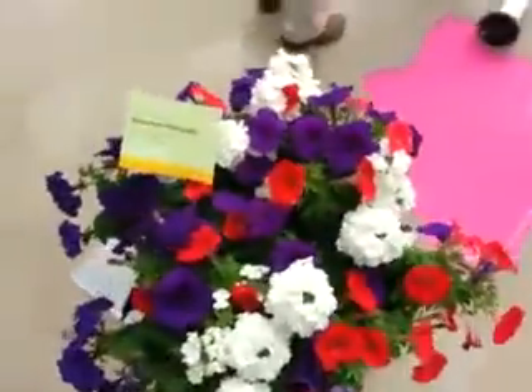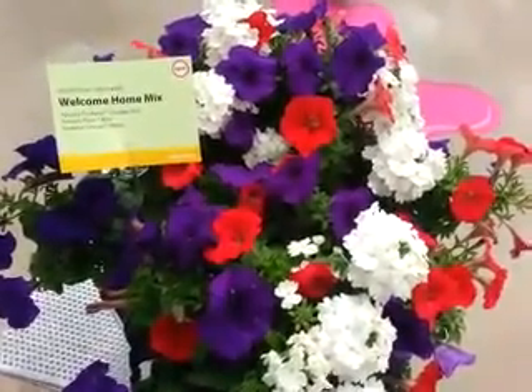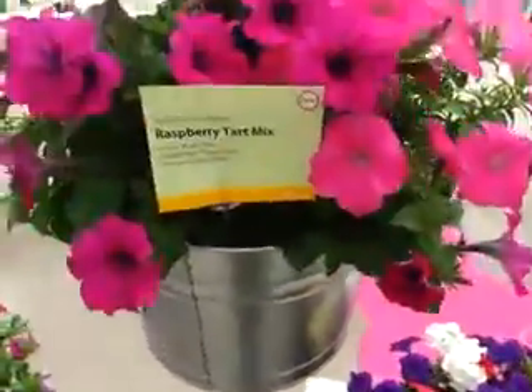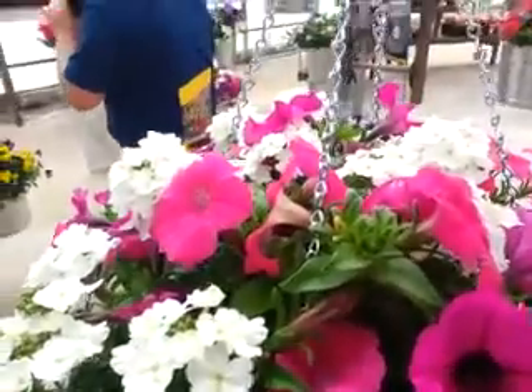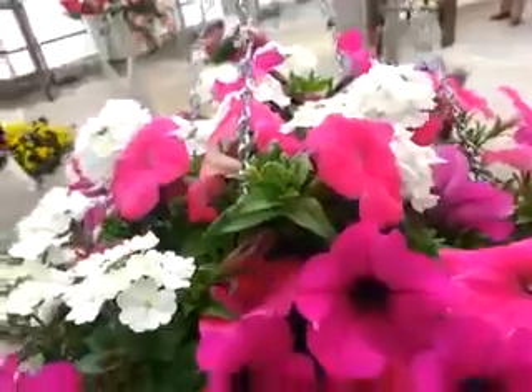Welcome Home mix is a Petunia Picabella Cascade Red, Plush Blue, and a Verbena Tuscany White. The Raspberry Tart mix is a Petunia Plush Rose and Deep Purple with a Verbena Tuscany White.